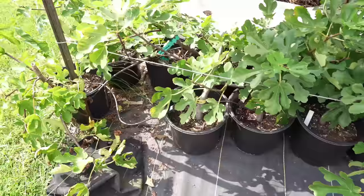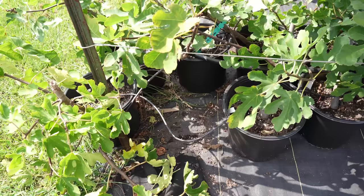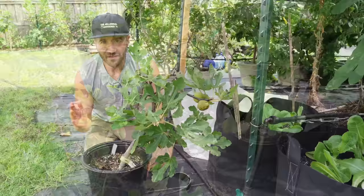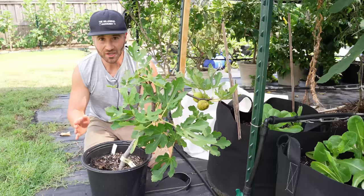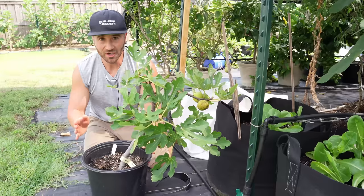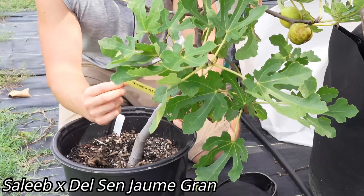You will see that I have a hole missing in my fig trees right here — that's the new variety that I can't wait to share with you. And that is the funny looking twisted up fig tree that you see right here. This fig tree is on its second year and it is already bearing fruit, so it's already known to be a super precocious early variety, at least for me. The exciting thing about this tree is that it is a cross between the persistent capra fig Salib and one of my favorite female fig trees of all time, Del San Juami Gran.